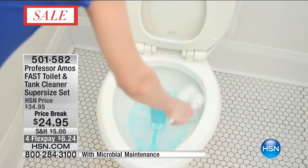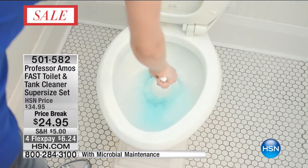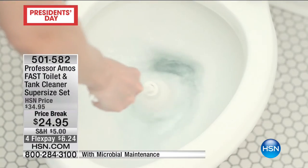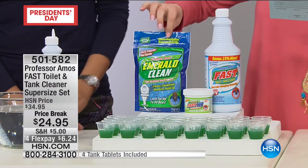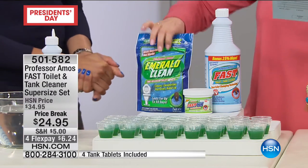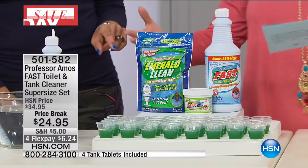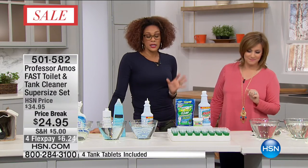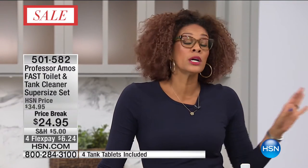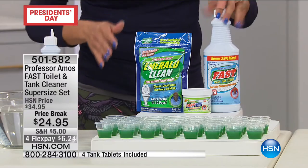You are getting the Fast Toilet and Tank Cleaner, 32 ounces. You're also getting the microbial maintenance — these are the microbes that are going to take care of the mess you don't see in your septic system. And then you're even getting the Emerald Clean toilet tablets — these are like the breath mints for your toilet. This is a great set for the necessary evil — we can't get away from cleaning the toilet, might as well do it right. I'm like the princess of clean. I'm really particular about my house. This is how you really need to clean that bathroom.